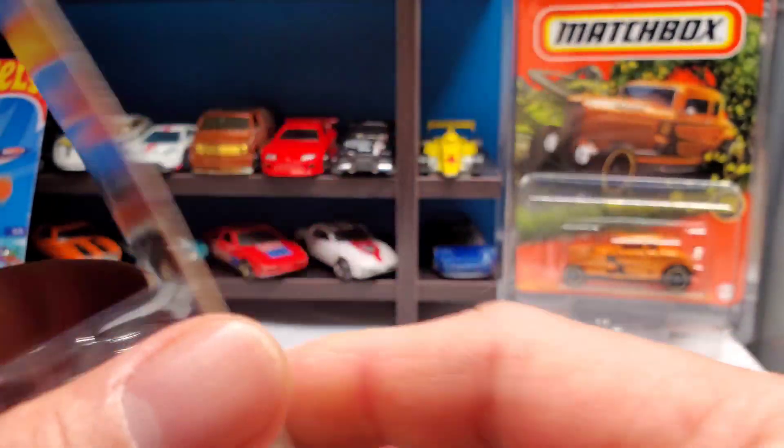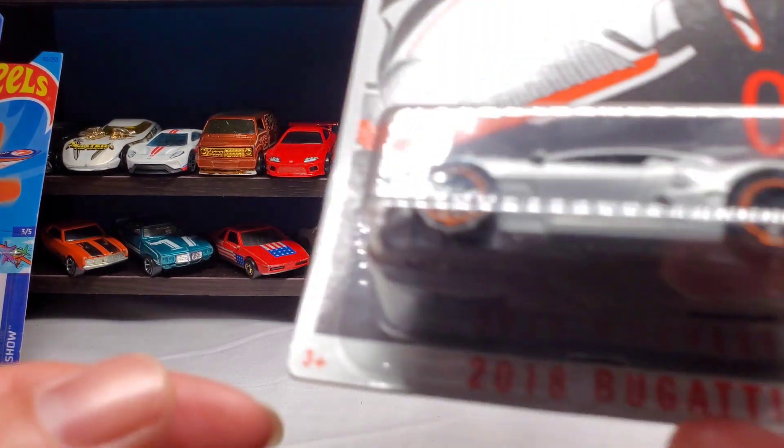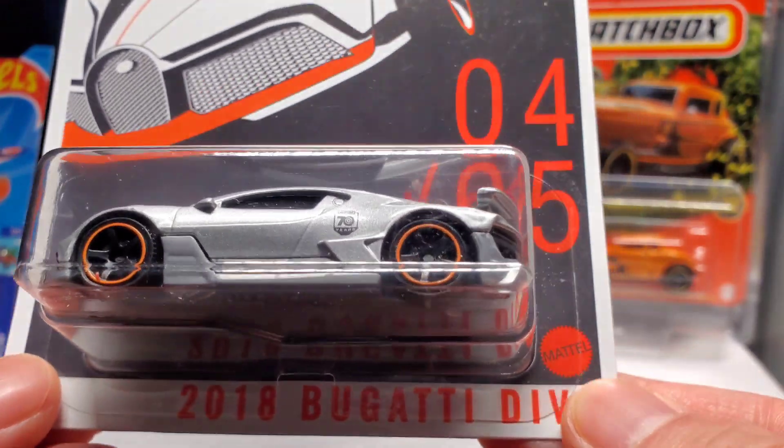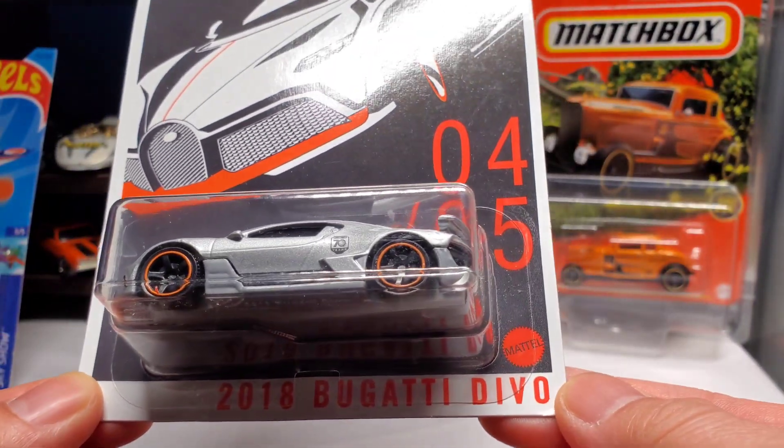Number four — the super awesome Bugatti right there, the 2018 Bugatti Devo. Awesome!